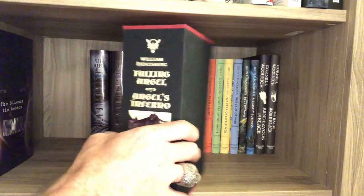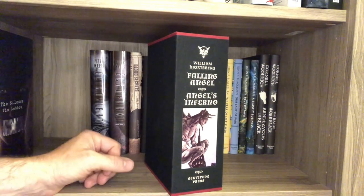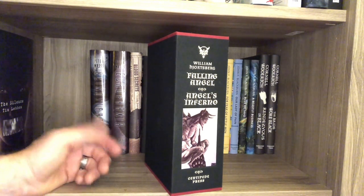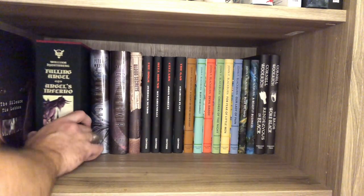These have gone up quite a bit in value, but when reviews came in for Angel's Inferno, the value dipped a little. I'll never sell mine, so it doesn't matter. That's how the secondary market is. Well worth it if you can find a set.